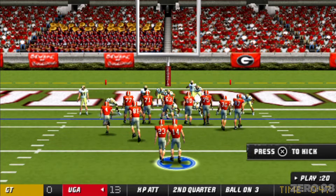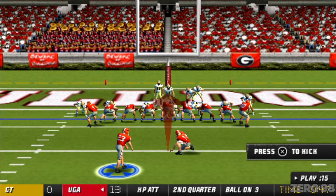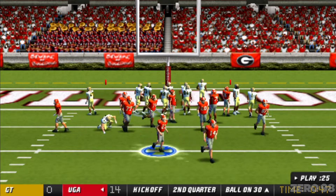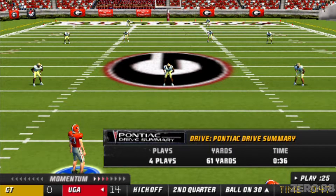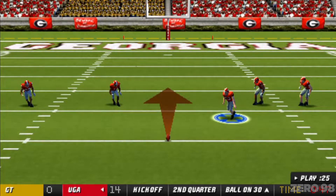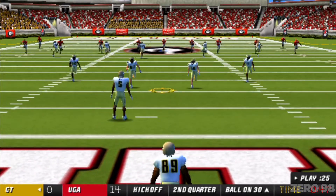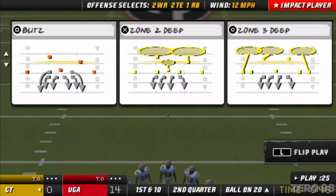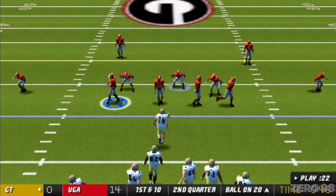They're setting up for the PAT. He makes the PAT. Less than a minute remains in the second quarter, and our score is Georgia 14, Georgia Tech nothing. Number 23 is lined up to kick this one off. Here's the kick. Number 89 from his own end zone — the offense gets ready to start a new drive. They just couldn't get anything going on their last possession, going three and out.